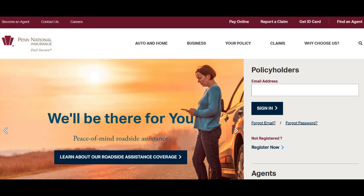Penn National Insurance offers a wide array of insurance products catering to various needs, making it a versatile option for individuals and businesses alike. One of its standout positive aspects is the diverse range of insurance solutions available. Whether it's auto, home, business, or life insurance,